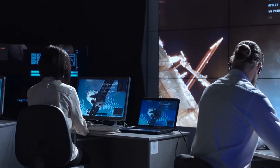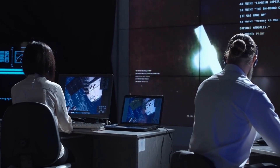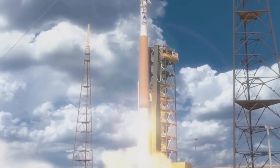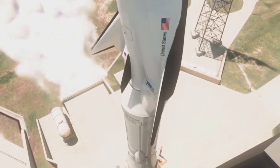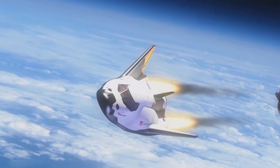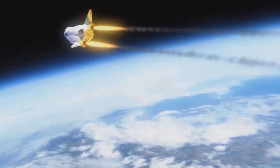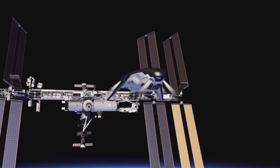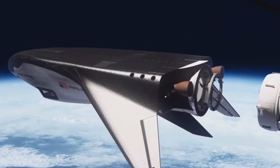The completion of NASA's Dream Chaser spaceplane is a significant milestone in the field of space exploration. This advanced spacecraft will undoubtedly play a critical role in future missions, and its versatility and reusability make it a valuable asset for NASA and its partners. With the Dream Chaser, the possibilities for space exploration are endless, and we can expect to see incredible discoveries and advancements in the years to come.